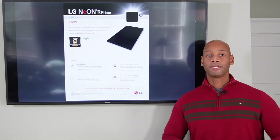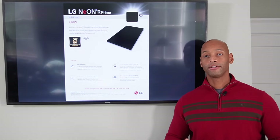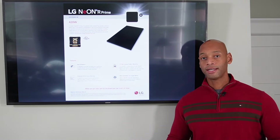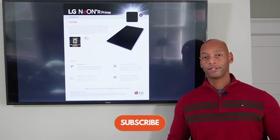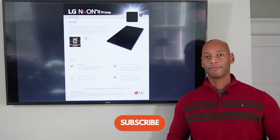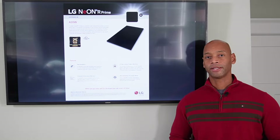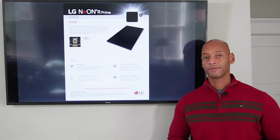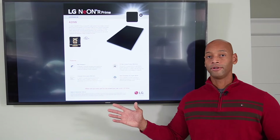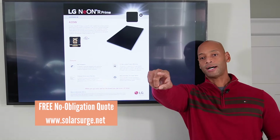Well folks, this has been a presentation of the top five solar panels as we're going into 2022. If you're getting good value from the information we present on Solar Surge, please click on the like button and the subscribe button if you haven't done so already — that way you can keep up with our new videos. We're going to be doing a lot of new product release and product comparison videos as developments occur in the solar marketplace. And if you're in the process of evaluating solar power options for your home and would like a comparison quote on any of these brands, feel free to reach out to us using the link below.